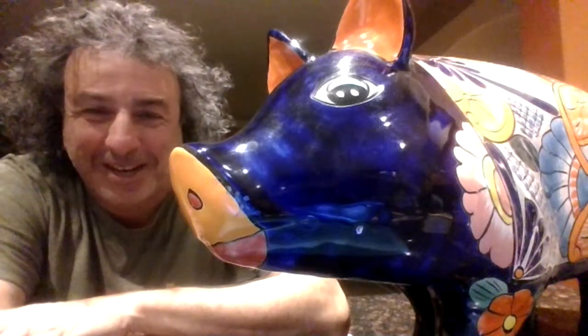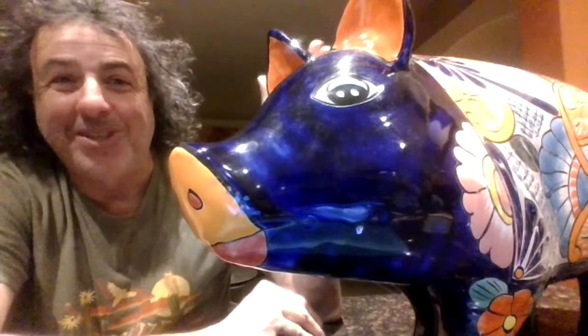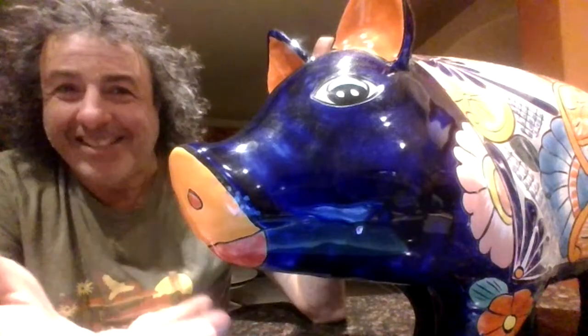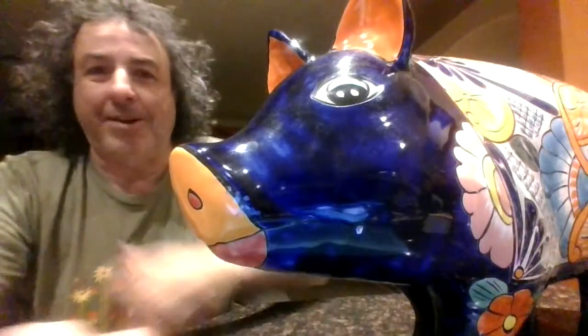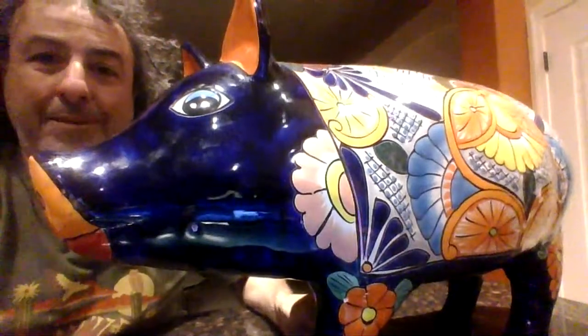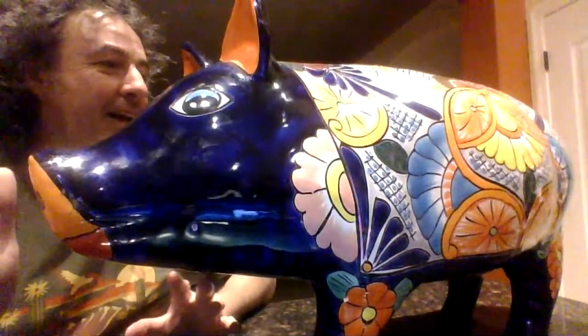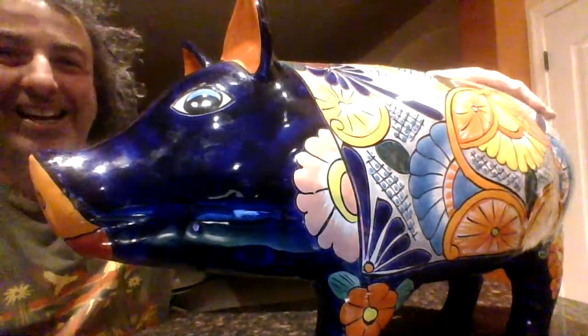Good evening, everybody. Happy Saturday night in Arizona. I have a special friend to show you. This is Raymundo. This is a ceramic pig that I bought — this is my third. I have three of these. The other two are in Colorado, and now I've got a third.